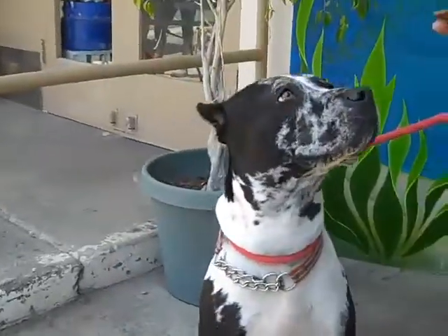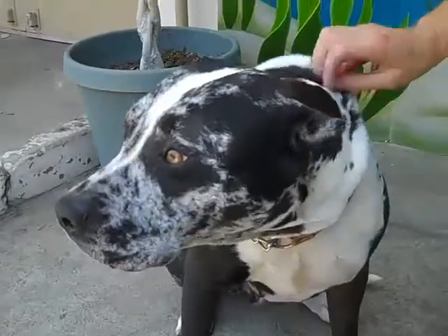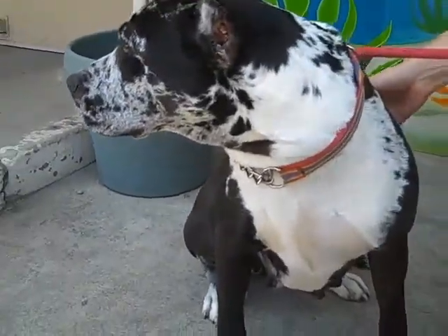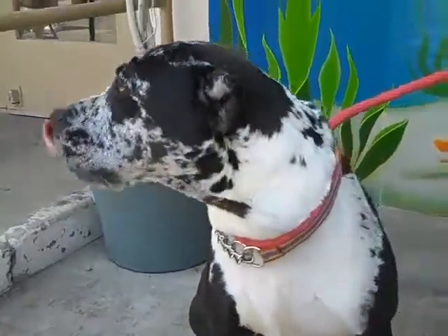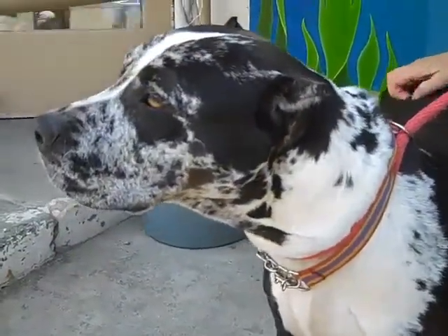Nothing new and no surprises there, but she's spectacular. Takes treats very, very gently. Has incredible hazel eyes — just stunning. Probably weighs about 65 pounds. Very gentle. Walks nicely on a leash. Seems fine with other dogs.